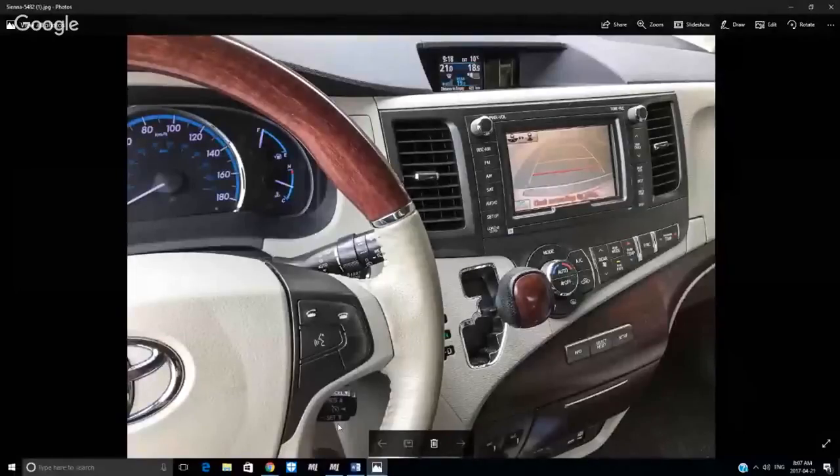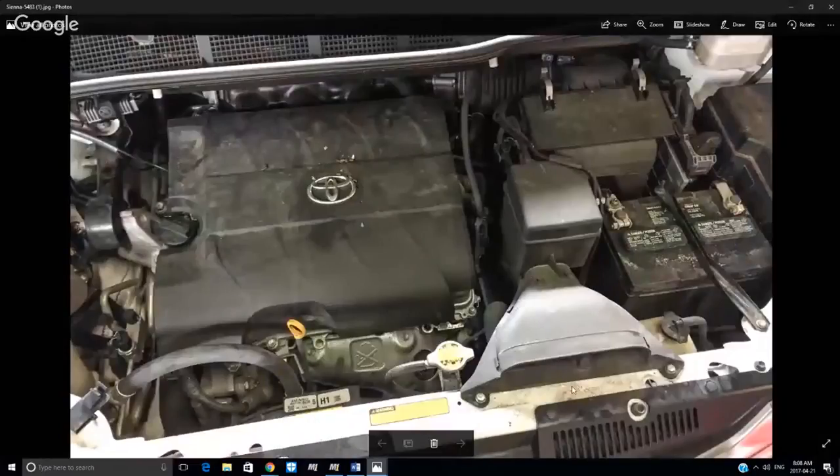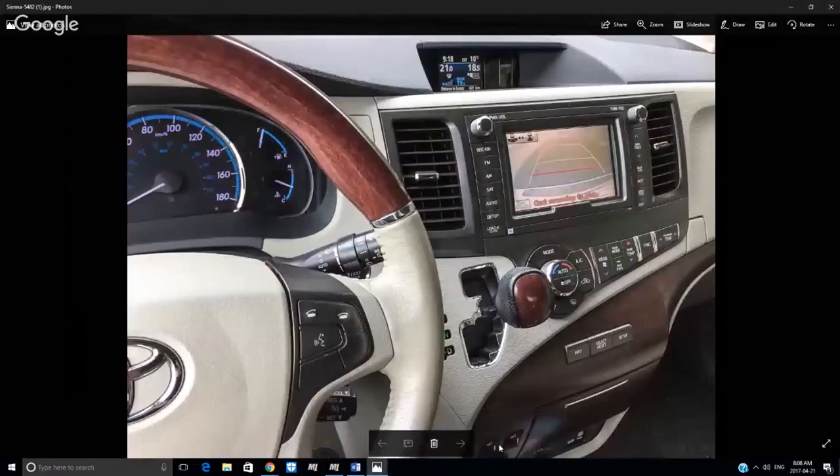Here are a couple of photos to share. This is the dashboard of a 2012 Sienna LE — a very top-of-the-line edition. It's got a backup camera, navigation system, nice radio, climate control AC, stow-and-go fold-away seats in the back, and a nicely fitted interior with a wood-look steering wheel — the interior is absolutely awesome. The engine compartment is not so interesting to look at. It's a good reliable engine under a big plastic cover, a little dirty with a few years of life on it, but really reliable and works well — the best you can expect from a Toyota.